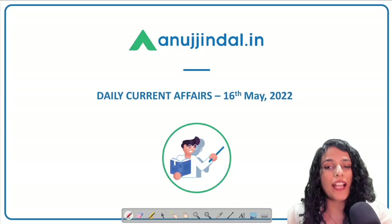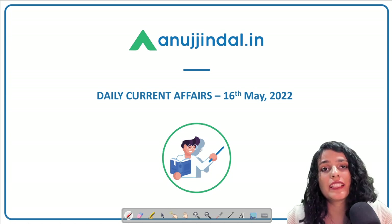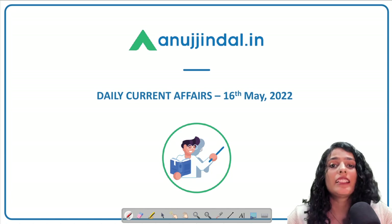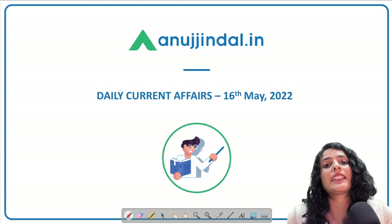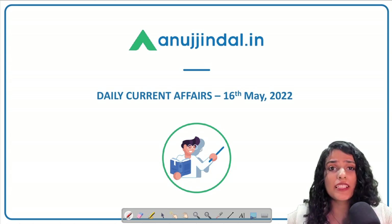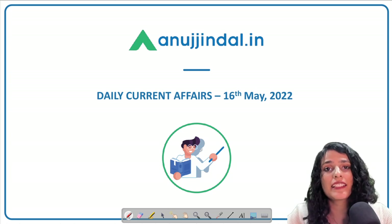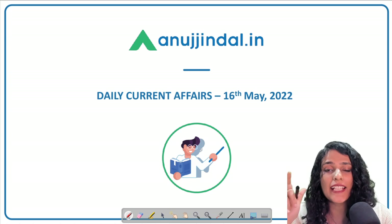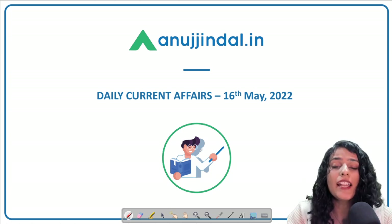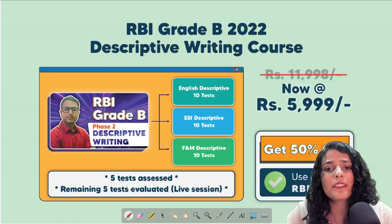Hi and a very good evening to all of you. Welcome back to a session of daily current affairs. I hope your preparation is going on in full swing as there is very little time left for your Phase One examinations. Right now you should be focusing on maximizing your scores in mock tests and minimizing all errors. Try to maximize your section cut-offs in mocks. Get in touch with our mentors in the discussion forum and resolve all your queries.